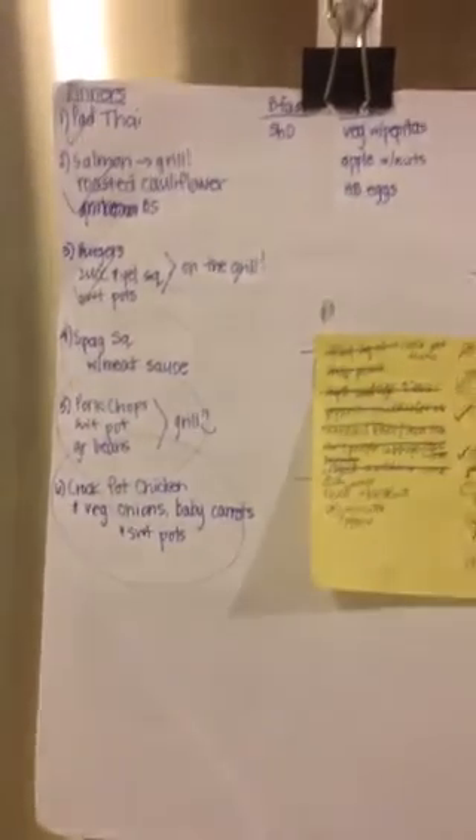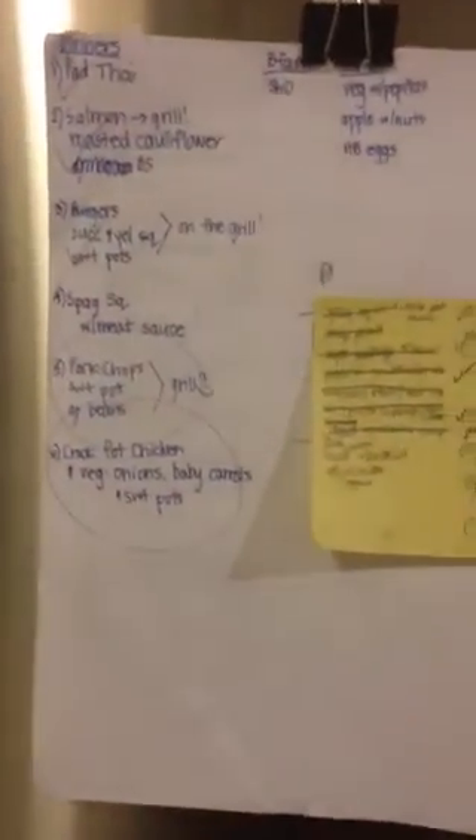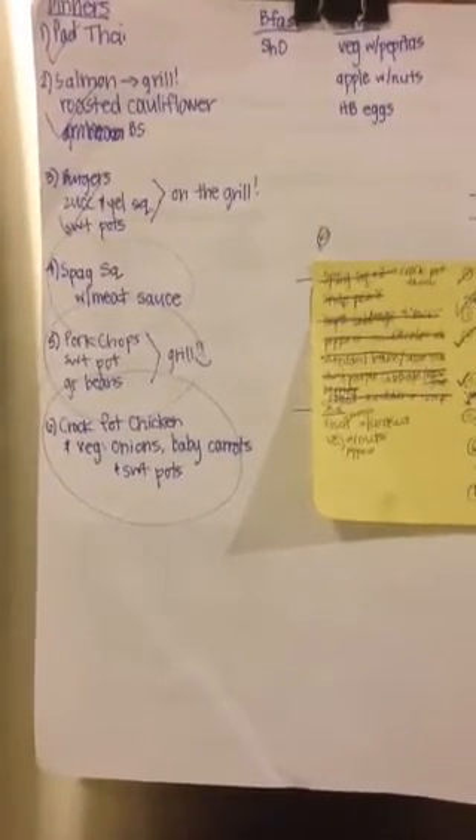Salmon. Roasted Cauliflower. BS does not mean what you think it means — it means butternut squash. We still have butternut squash in the basement that volunteered in the garden last year. Burgers, zucchini and yellow squash, sweet potatoes — all that will go on the grill.